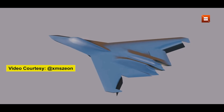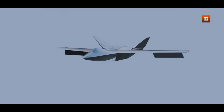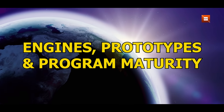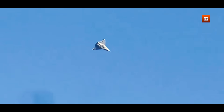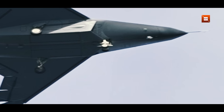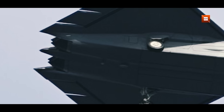That said, stealth is holistic. Intakes, seams, materials, and mission systems integration all determine actual detectability, and photos can't tell us about radar-absorbent materials or internal systems. Noticing different nozzle shapes across images suggests parallel testing of engine or nozzle variants, which is common during development. The presence of thrust vectoring and the absence of an air data boom in some airframes hint that the program has moved past the earliest sensor-instrumented flights into more advanced trials, indicating rapid iteration and a multi-frame test approach.